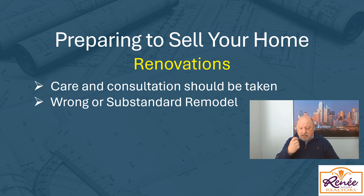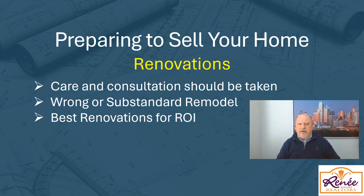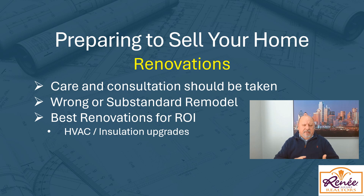We also want to make sure we're doing the right remodels. There are some remodels that don't return as well. Most people will tell you to update your kitchens and bathrooms, and that's true, but that might not be the best return. According to a lot of statistics, some of the best ROI comes from updating your HVAC systems and making sure insulation is up to par. These things aren't sexy, but they're necessary. Updating your flooring is also always a good thing that you'll get a good return on.